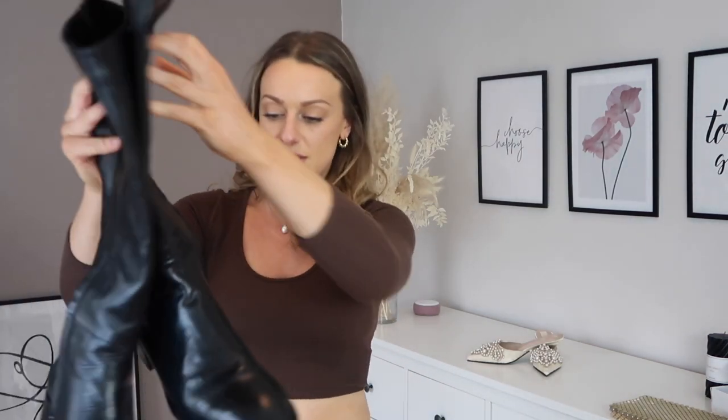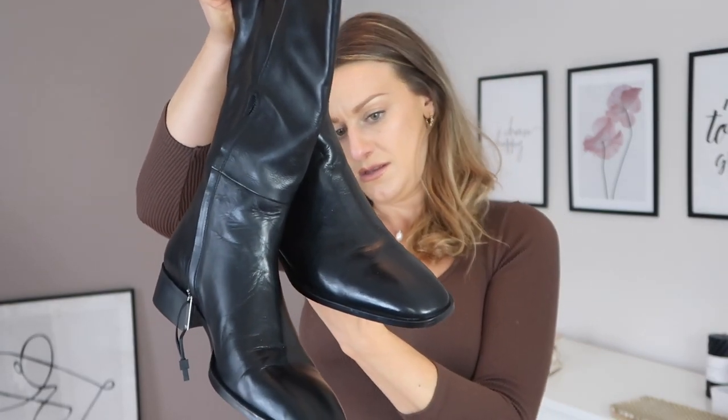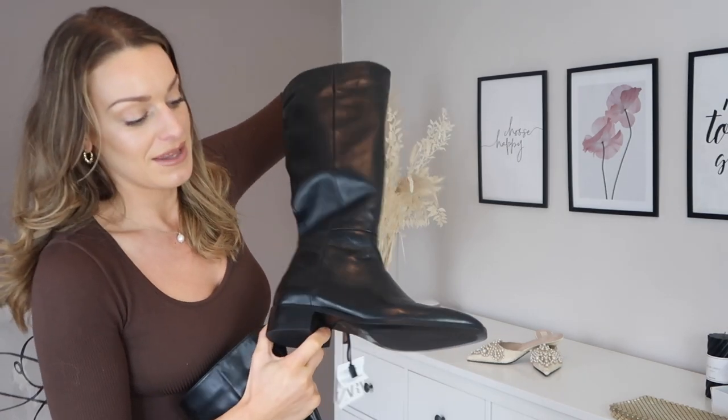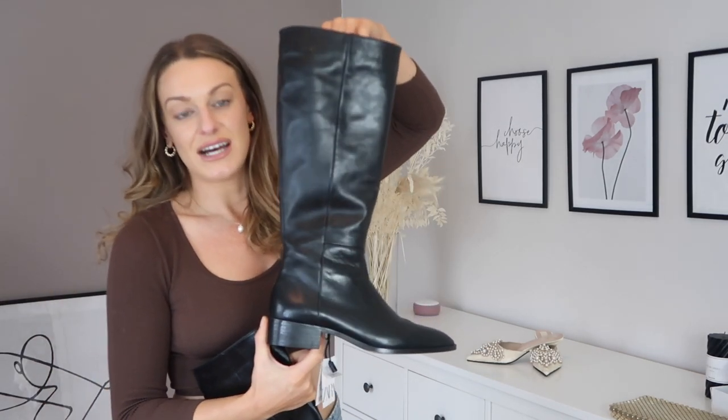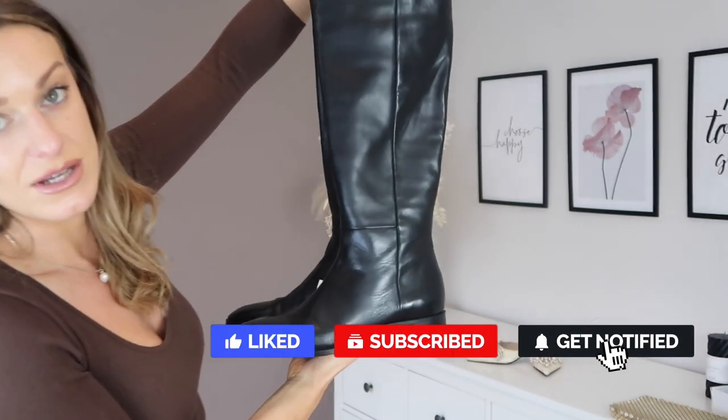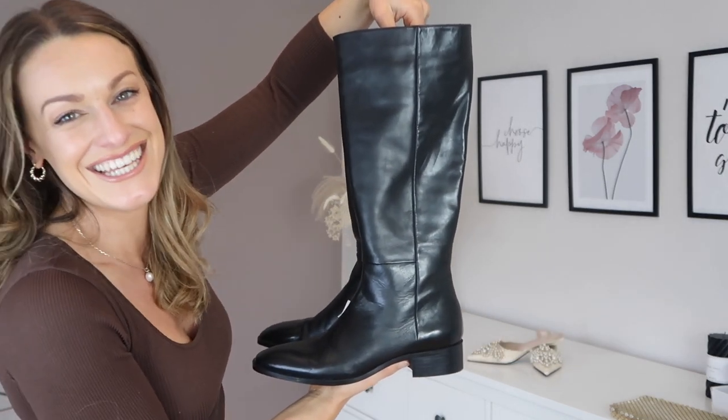These boots are £69.99, a bit more pricey, but I do really like them. They're flat, classy, everyday, and timeless — a great boot. They've got a zip on the inside. I do have wide feet and they were a struggle to get on in a size 8, but once on they fit great — just hard to get my foot inside initially.